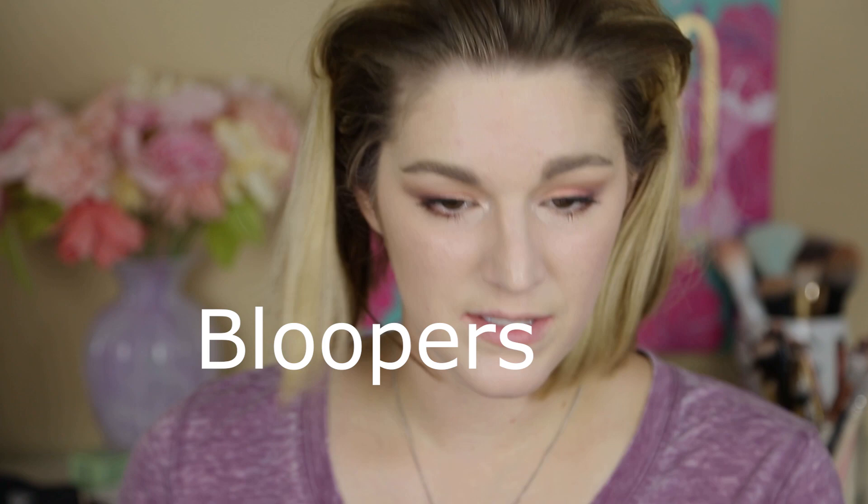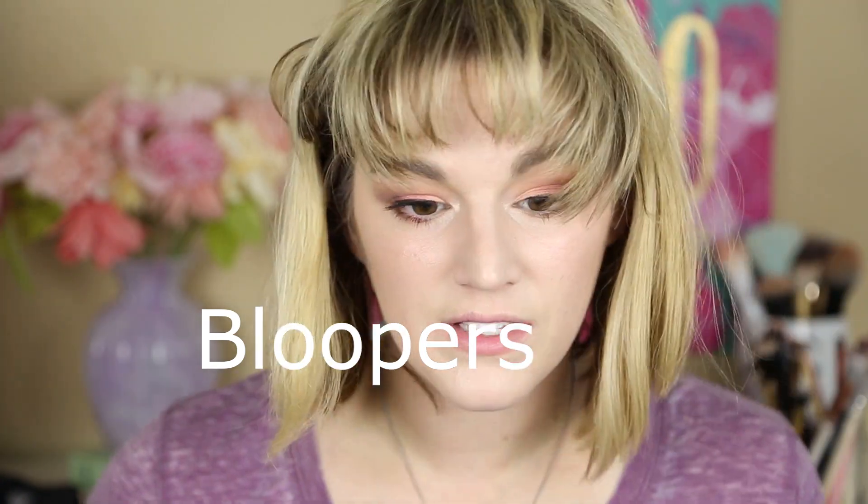Alright guys, that is the completed look! I hope that you enjoyed this — it's kind of laid back, just putting on makeup and chatting. Thank you so much. If you did like this video, please give it a thumbs up, and if you want to see future videos, hit that subscribe button. Thank you guys so much for watching. I hope you have a wonderful day — I'll see you next time. Stay gorgeous, bye!